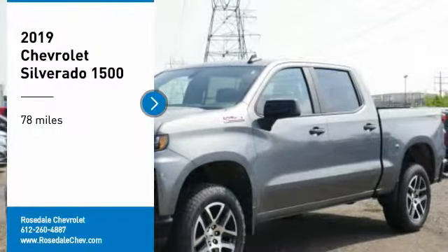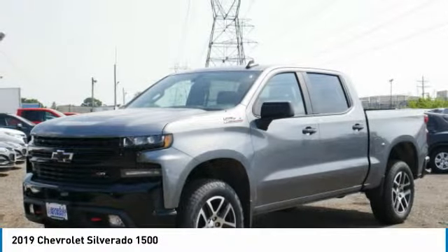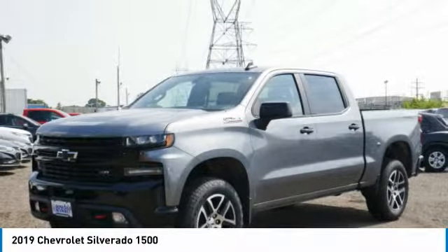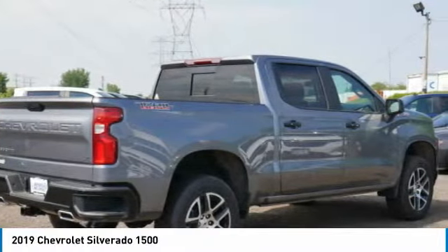Looking for the right vehicle? Check out the 2019 Chevy Silverado 1500. The Chevy Silverado 1500 has the lowest cost of ownership of any full-size pickup.